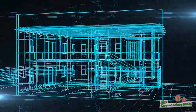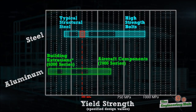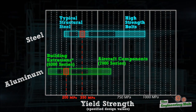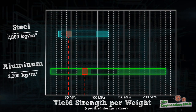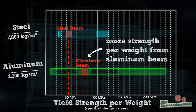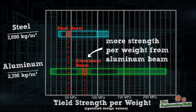Let's say you're looking for a support beam for a structure. In this first graph, considering only strength, a typical steel beam would be at 350 MPa, whereas a typical aluminum beam may be around 200 MPa. But if weight is a concern, maybe you look at the second graph normalized by weight instead. Here, you would find that you're getting more strength per weight from the aluminum beam.